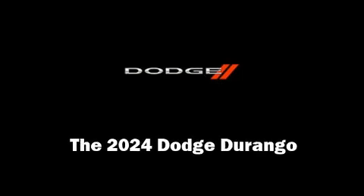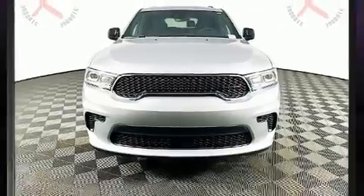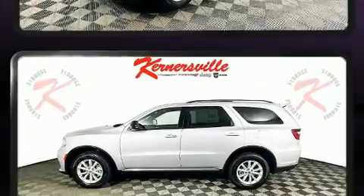Outstanding design defines the 2024 Dodge Durango. Smooth gear shifts are achieved thanks to the refined 6-cylinder engine, providing a spirited yet composed ride and drive.